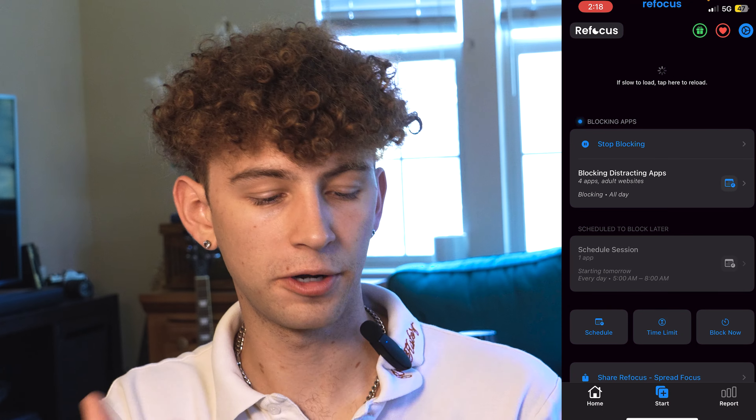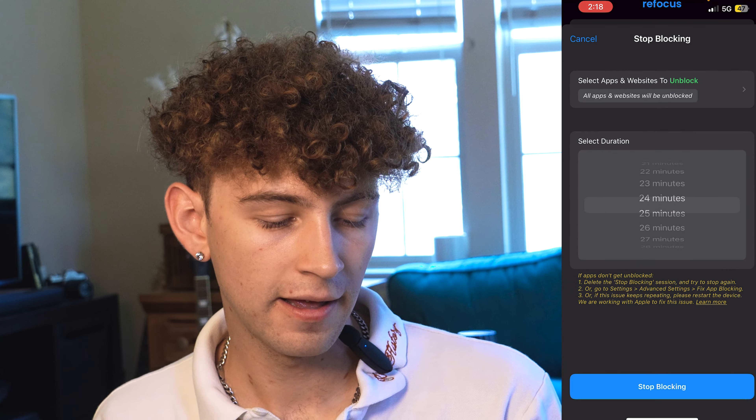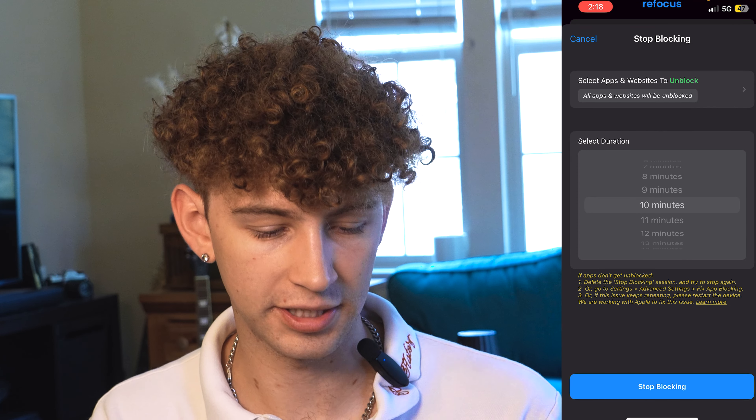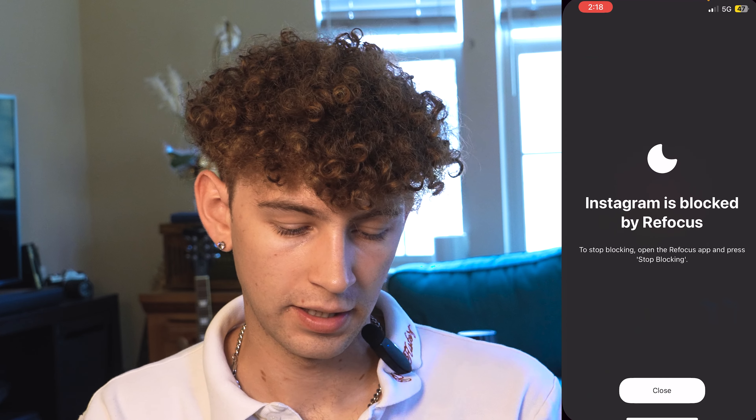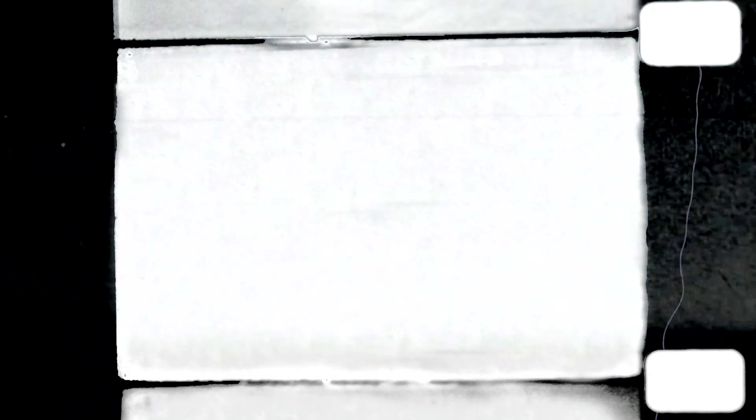Moving on to my second pillar: time management. I really want to use my time intentionally on my phone and get done whatever I'm trying to do — social media apps like Instagram just waste my time. My next app, Refocus, really helps with this. You tell it what apps you want to ban, and when you want to use those apps you hit stop blocking and set your time limit. What I love about it is it doesn't offer me an option to unblock immediately — unlike the built-in Apple one. If I go on Instagram it just says 'Instagram is blocked by Refocus,' which makes me stop and think about whether I really want to use it.